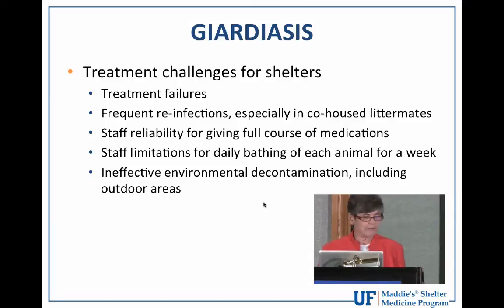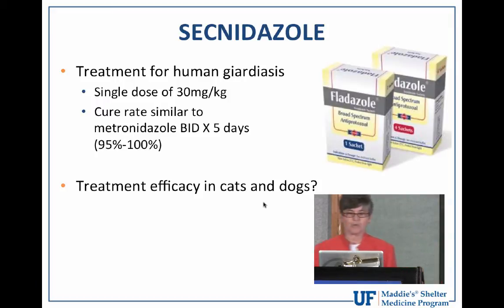So is there not some other treatment regimen that we can discover that is more successful — not only in curing the giardia infection, but better for both the staff and the animals from a welfare standpoint? Secnidazole, which is in the same drug class as metronidazole, is used for treatment of giardiasis in people. The beauty of this drug is that treatment with a single dose is as effective as multiple doses of metronidazole, achieving cure rates of 95 to 100 percent in children. So this single-dose drug would be a great solution to the treatment challenges associated with fenbendazole and metronidazole in the shelter environment — but are there any studies showing its efficacy in treating dogs and cats?